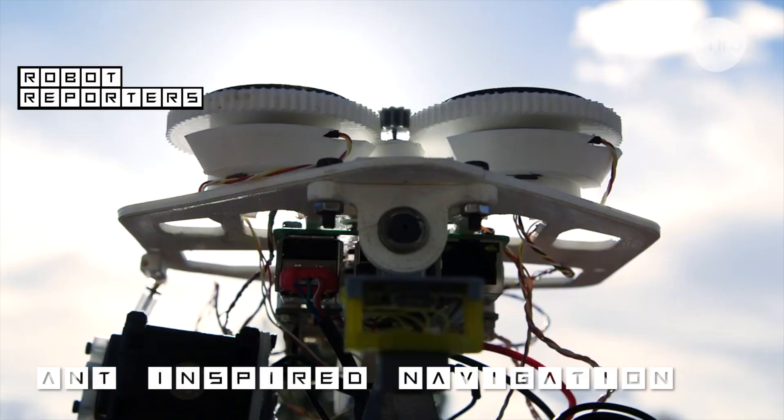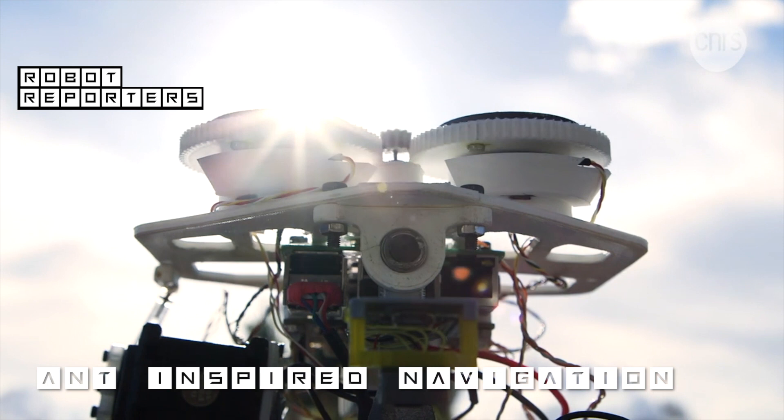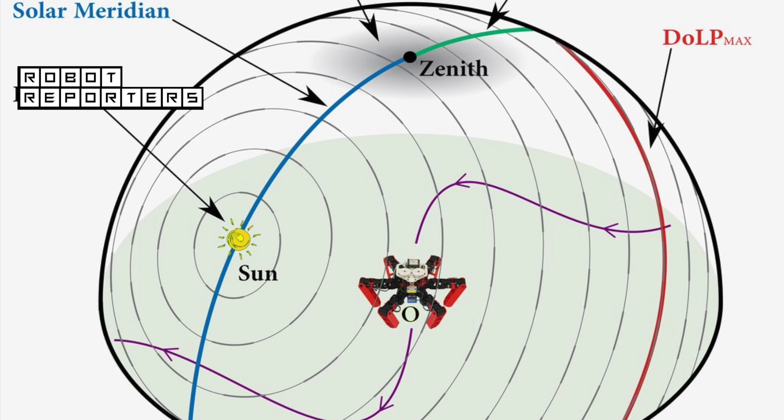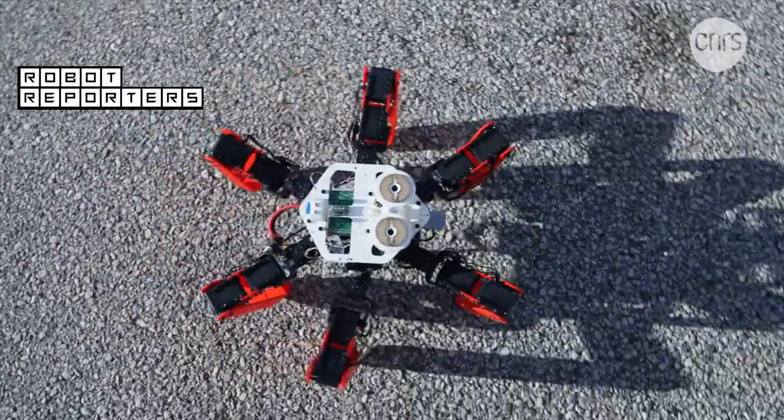To navigate like a desert ant, this robot is using two photodiodes that convert the sun's polarized UV light into electrical signals. There is a pattern in the sky, just like a big map, and this pattern is used by the ant to measure the heading.